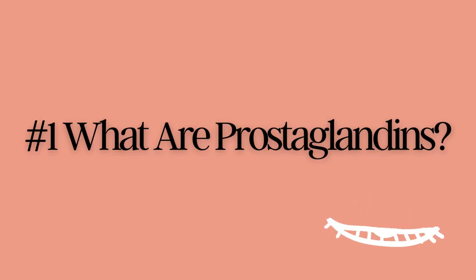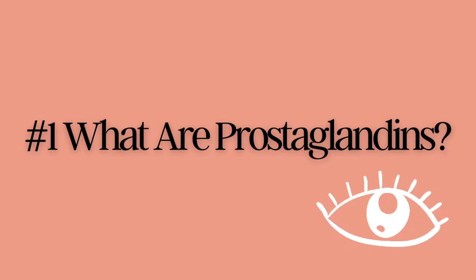Let me first explain to you what prostaglandins are. Prostaglandins are a class of fatty acids that occur naturally in our bodies. They're known to play a key role in a number of functions including inflammation, blood pressure, and contraction of smooth muscle tissue. So what does this have to do with lash serums?